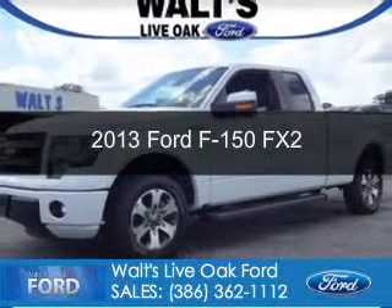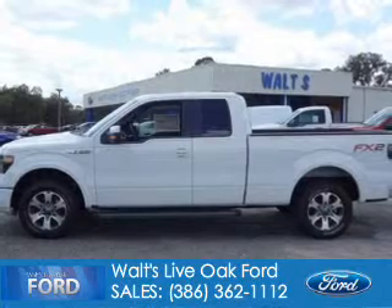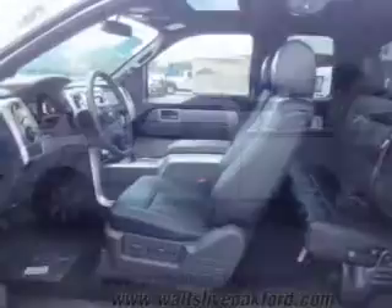This is a new 2013 Ford F-150, powered by rear-wheel drive, a 5-liter 8-cylinder engine, and a 6-speed automatic transmission.